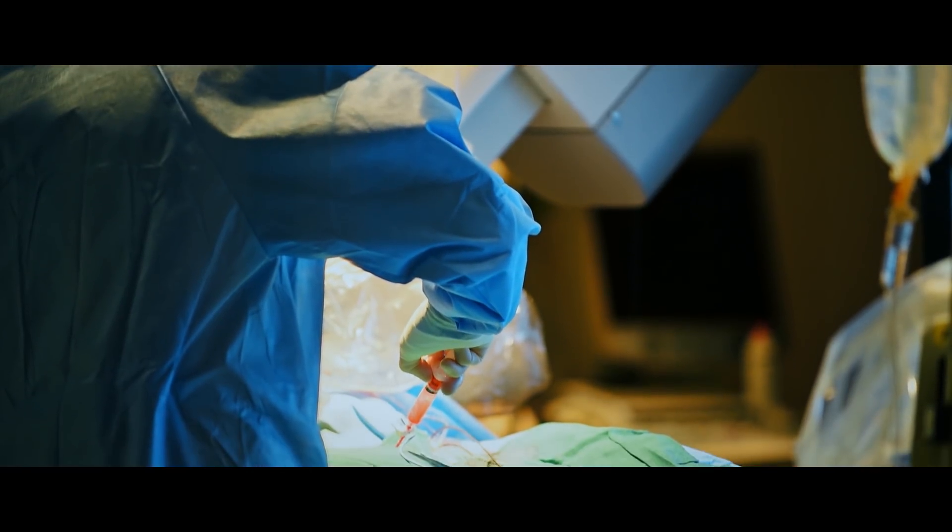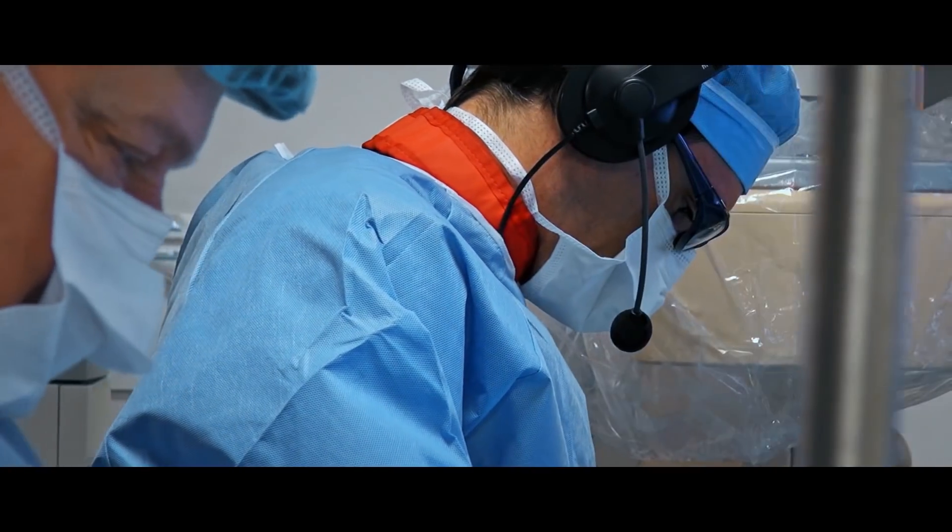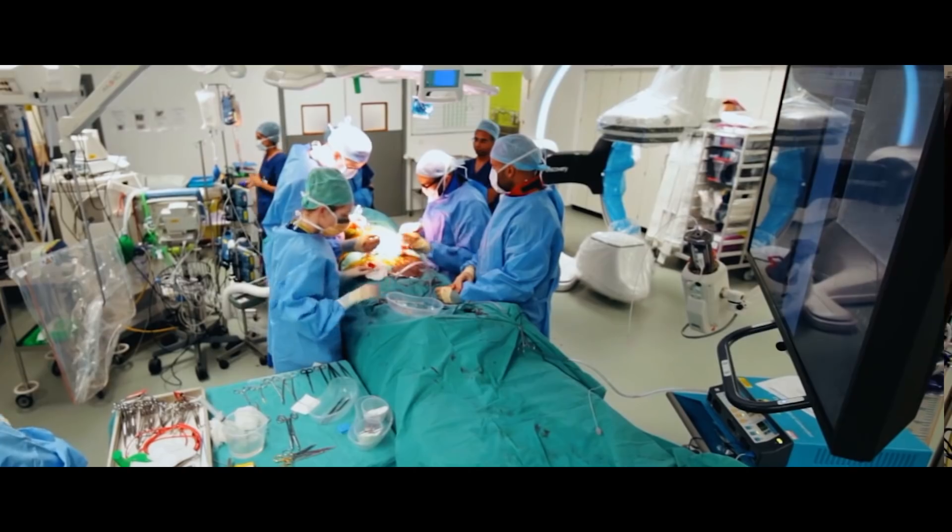Endovascular techniques in cardiac surgery can allow us to completely avoid sawing through the breast bone and do very large procedures all through very small incisions that allow the patient to recover a lot quicker with a lot less pain. We can't do that without the hybrid OR.